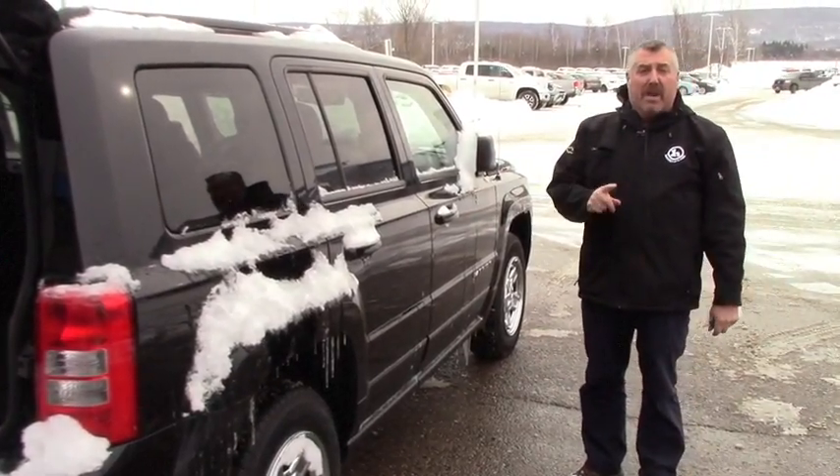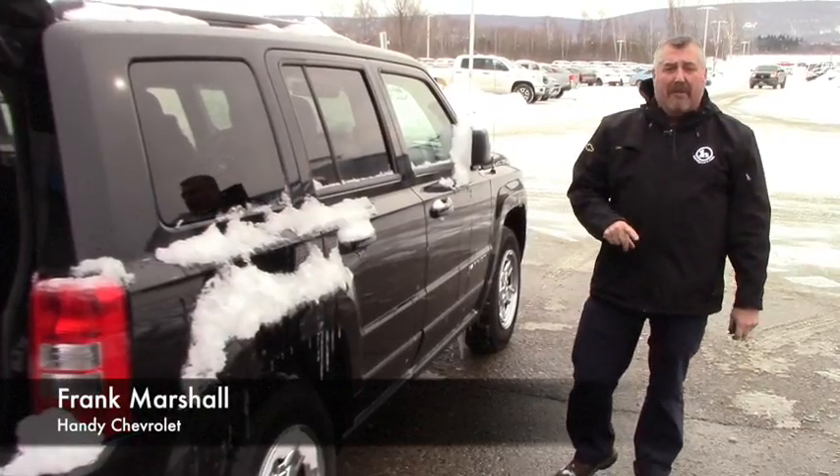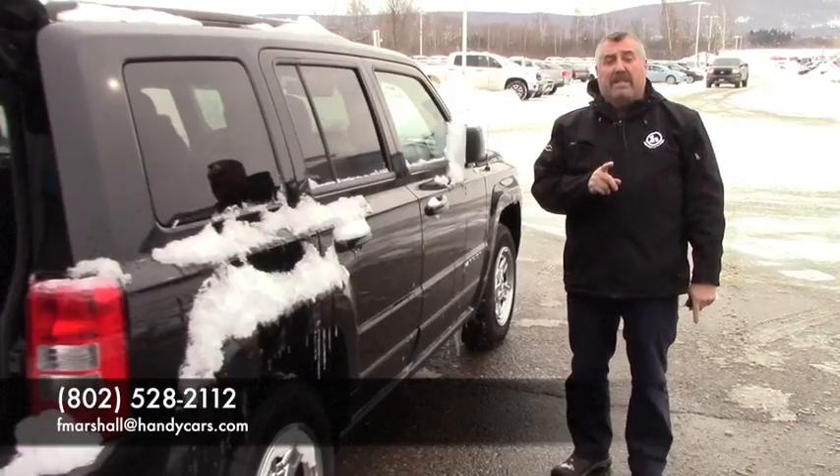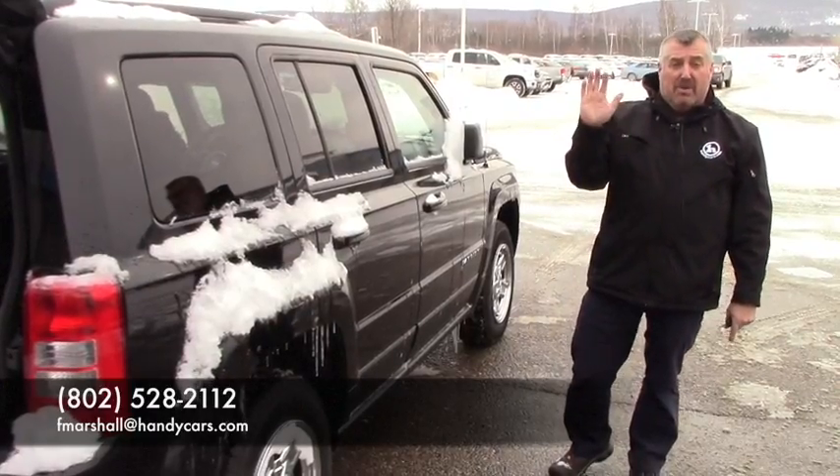You can reach me at 802-528-2112. Email me at fmarshall@handycars.com. The only day of the week I'm off is Wednesdays. I hope to see you soon, Lisa. Have a good day.